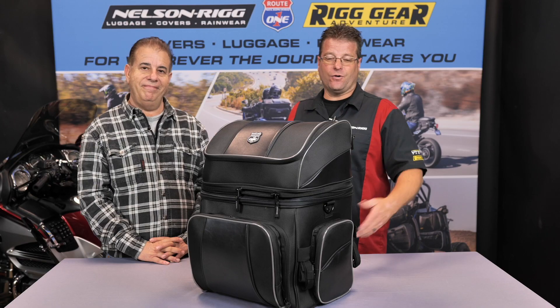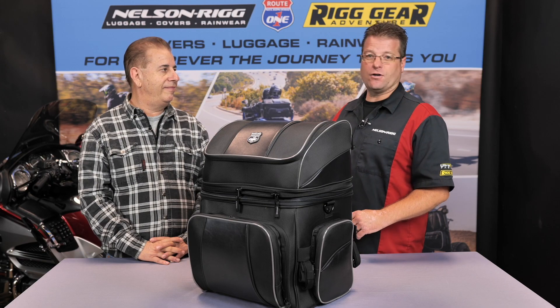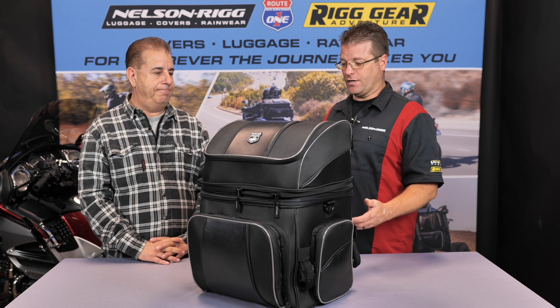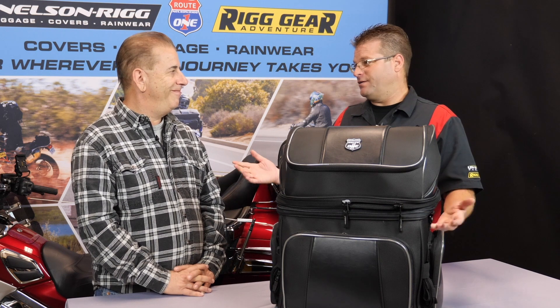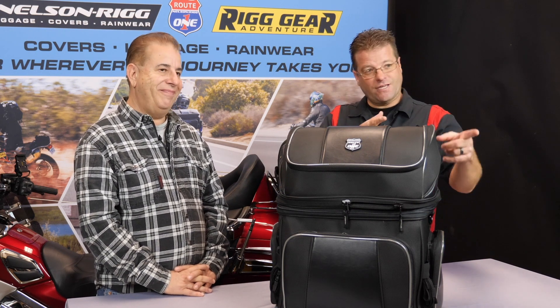The Destination Bag, folks — any questions, give Rick's team a call. They can answer any questions you have about the bag. Wingstuff.com is a great place to purchase Nelson Rigg products. Thanks for having us, we really appreciate it. Until next time, take care and ride safe out there.